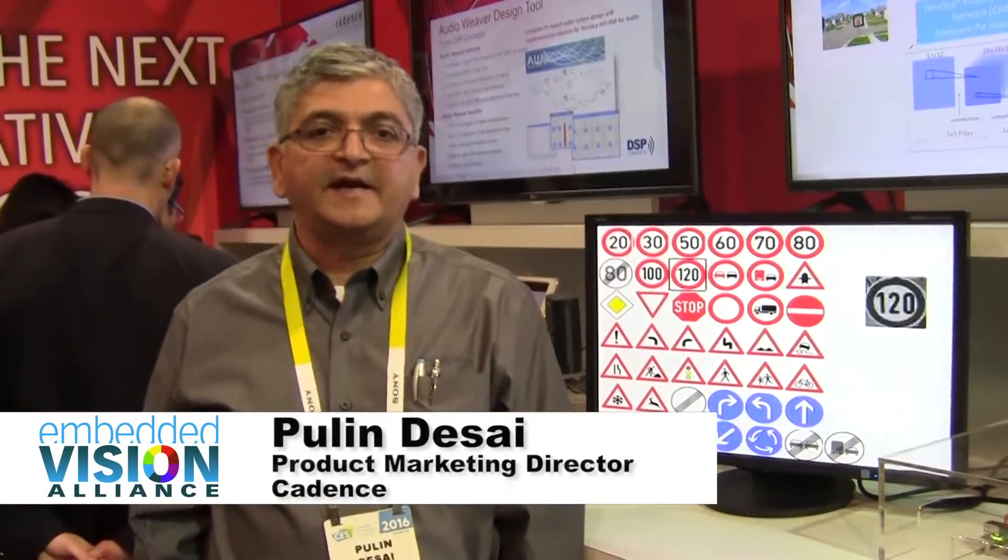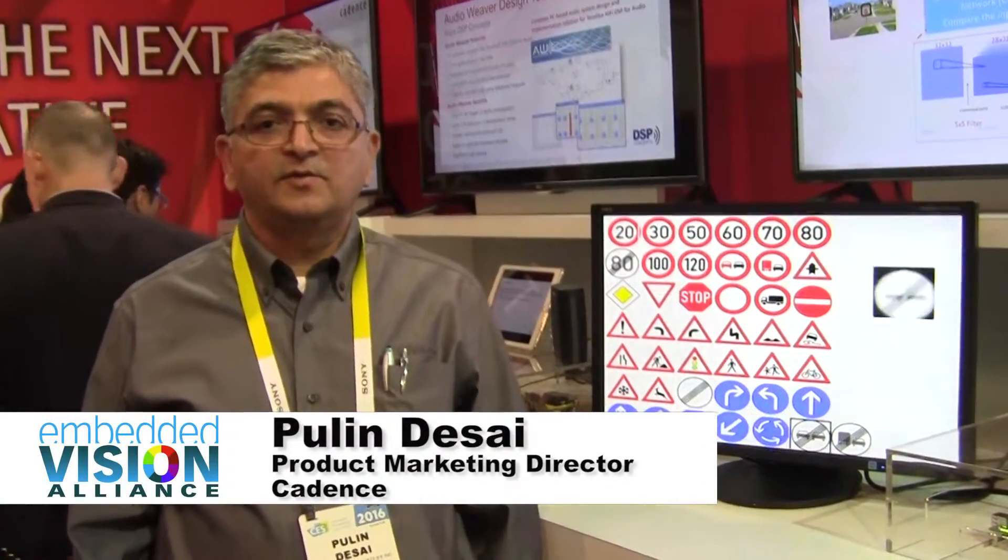Hi, this is Paulin Desai from Cadence Imaging and Vision Group. Today we are demonstrating our Vision P5 product. This is our fourth generation of Imaging and Vision DSP.